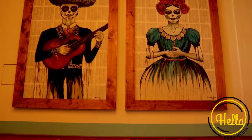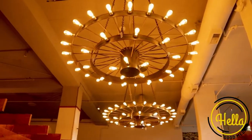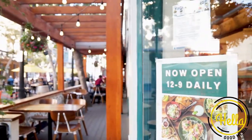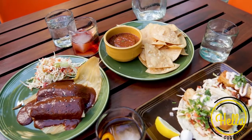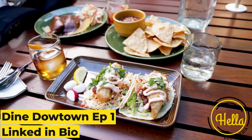In this episode, we hit up Oya, which was an amazing experience. Delicious Mexican food, beautiful plates, beautiful cocktails, and just the environment. Oya is located along San Pedro, and if you don't know, they've closed the entire street off. If you missed episode one, I will put the link in the bio for you to check that out.